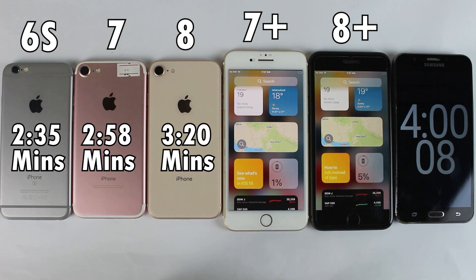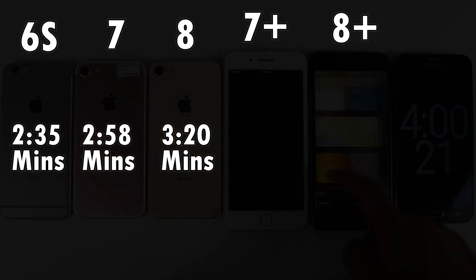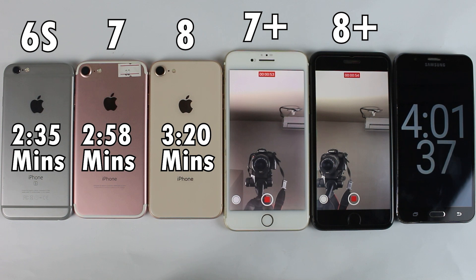We are back after another 1 hour of browsing. After a total of 4 hours, 7 Plus is about to die as well, and we still have 5% left on 8 Plus. Now it's time to do video recording for the next 1 hour, and I hope this is going to be the last hour for both smartphones.